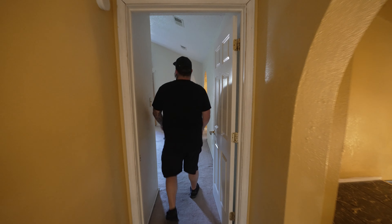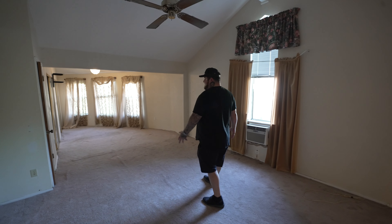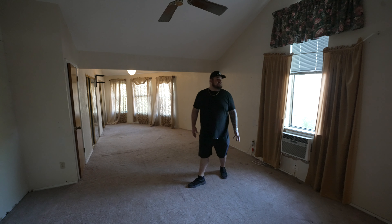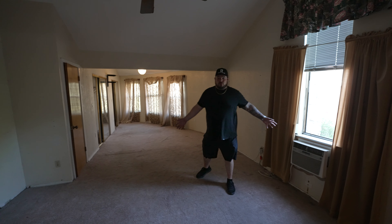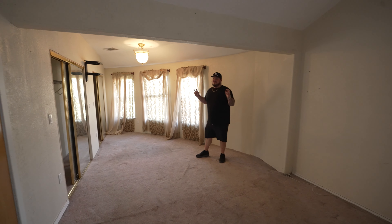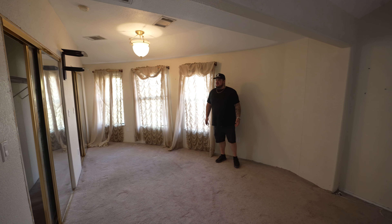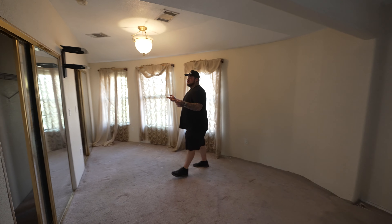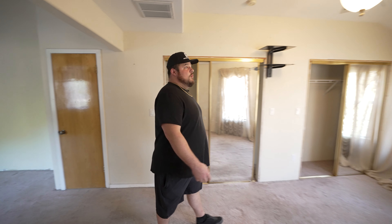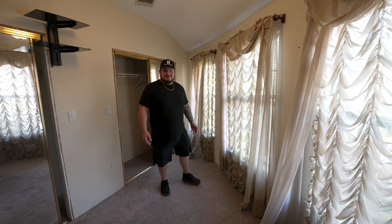Now come check out the master bedroom. Again, this is a giant space that is the weirdest shape master I've ever seen. This alone would be a good size, but then you got this, which is like a sitting room. But it makes no sense — how would you put furniture here? You got two random closets, three random closets. Wow, look at this — this is silk. This is pure luxury. You gotta love it.